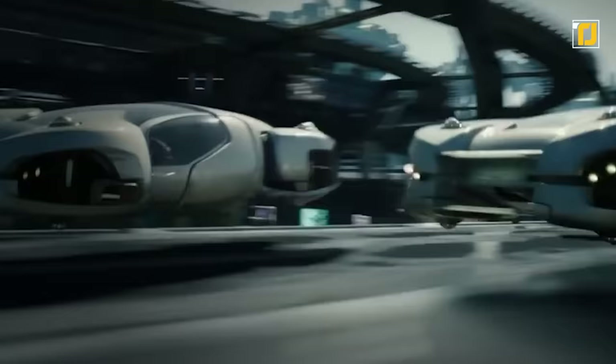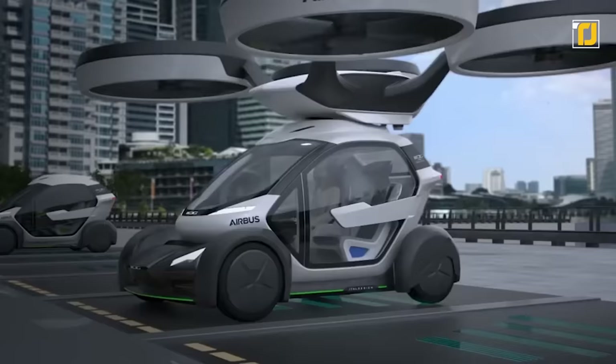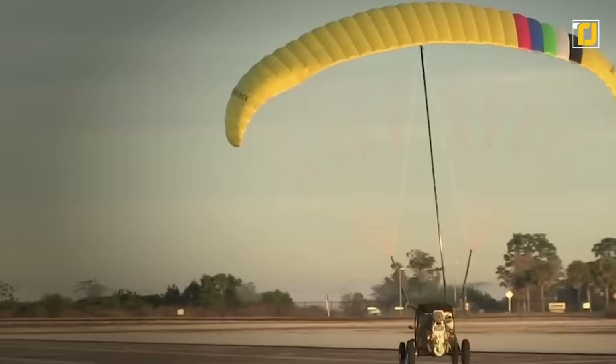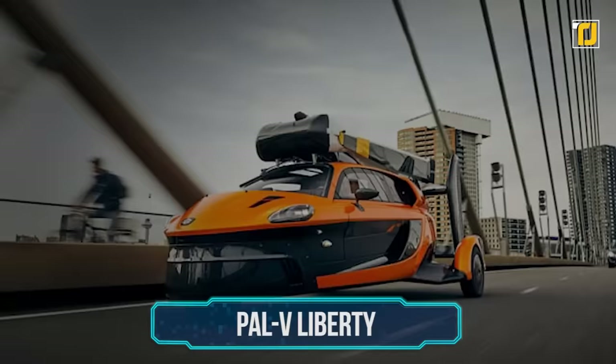So you thought flying cars were only a thing from the movies? Well, not anymore. Automakers have finally figured out ways to make flying cars into a real thing. From the sporty-looking Pal V Liberty to the unorthodox Maverick, here are eight flying cars that can actually fly.